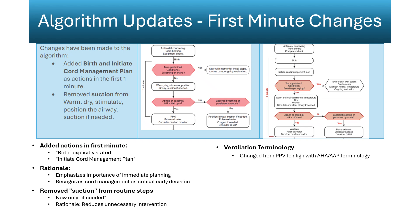Routine suctioning has been removed from the initial steps and is only indicated when secretions clearly obstruct ventilation. Evidence shows that unnecessary suction can cause vagal bradycardia, apnea, mucosal injury, and desaturation, delaying effective ventilation. These complications are most pronounced in preterm infants with unstable tone or respiratory effort. Studies comparing routine versus selective suction found no improvement in oxygenation or heart rate, but increased risk of hypoxemia and prolonged time to spontaneous breathing. Terminology now uses 'ventilation' instead of 'positive pressure ventilation,' aligning language with broader resuscitation science and simplifying team communication.